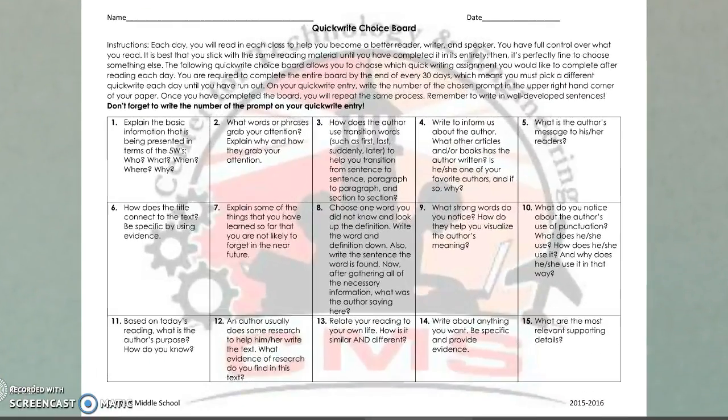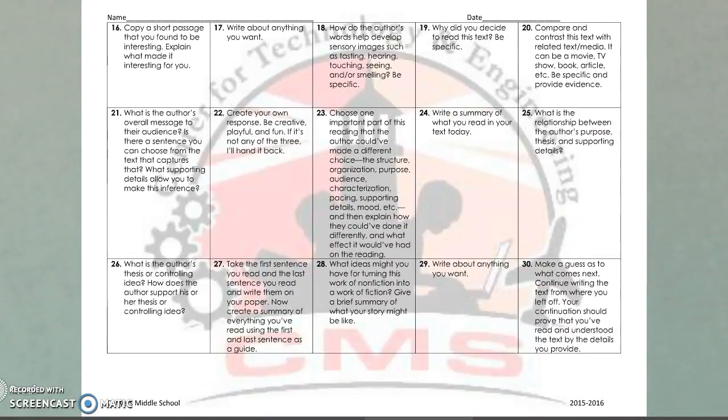Here's a look at the quick write choice board. Students get to pick one of the 30 prompts. For instance, number 22 says 'create your own response — be creative, playful, and fun; if it's not any of the three, I'll hand it back to you.' Or number 25: 'what is the relationship between the author's purpose, thesis, and supporting details?'